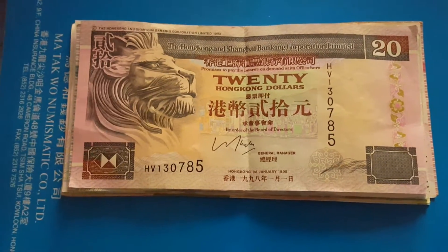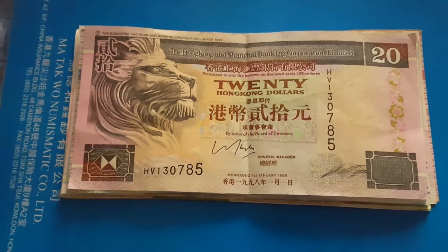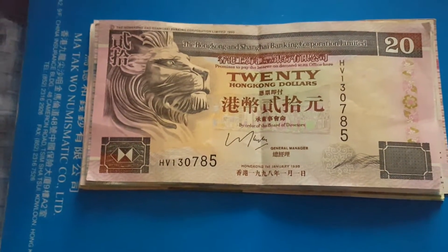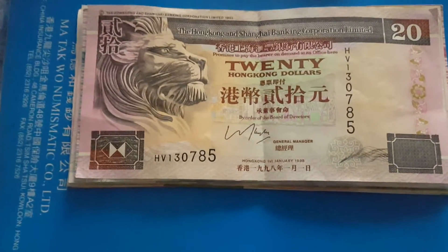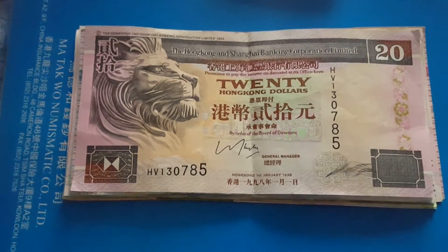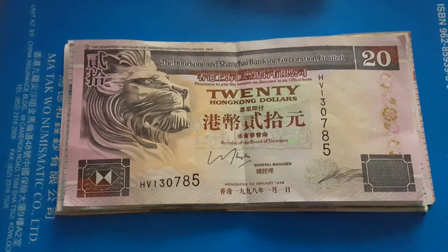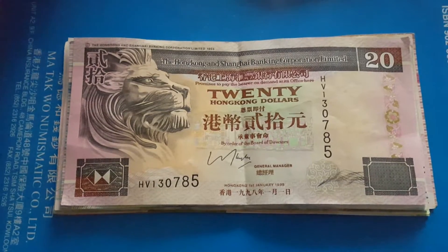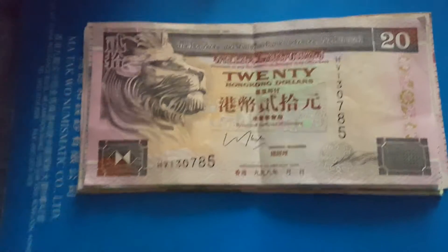Good day people, how are you going today? My name is Glen and today I have some Hong Kong banknotes. In general, these are the older issues. If you do not know, Hong Kong actually issued a new set of banknotes in 2010 and 2012. The $20, $50, and $100 were issued in early 2012. The $1000 was issued first in December 2010 and the $500 in February 2011.